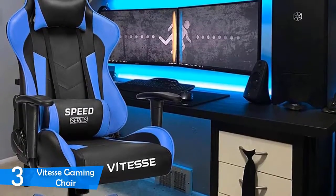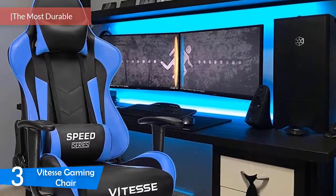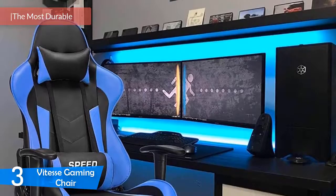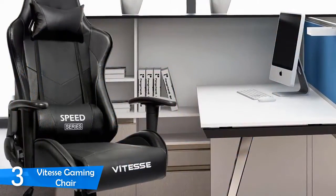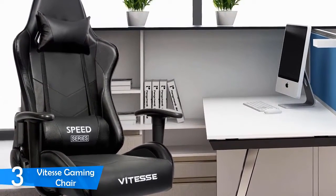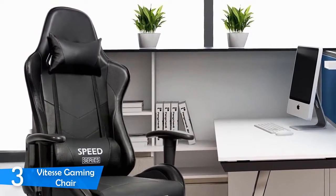At number three it's the Vitess gaming chair. When buying something, it's safe to assume that well-known household brands will provide the best quality, but sometimes it's better to explore your options. The Vitess gaming chair may not be a famous name in this market, but you definitely should consider it when shopping because it offers tremendous quality and durability at its entry-level price.